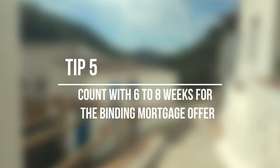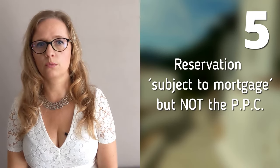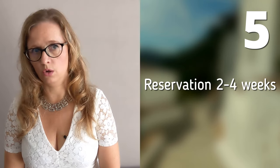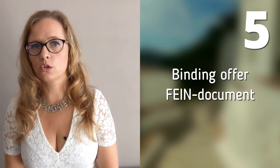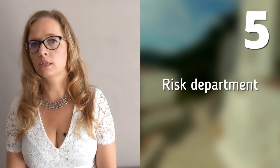Legal tip number 5: Count on 6 to 8 weeks for the binding mortgage offer of the bank. Since the law changed in 2019, the Spanish mortgage process takes significantly longer, and this causes problems with the parallel purchase process. Many sellers are willing to sign a reservation contract subject to mortgage, but not the private purchase contract. However, the reservation usually only is valid for 2 to 4 weeks, while the binding mortgage offer — the FINE document — quickly takes about 6 to 8 weeks to be issued by the bank. So that is a risk if your bank manager promises you certain conditions, but the risk department, after all, rejects your application.